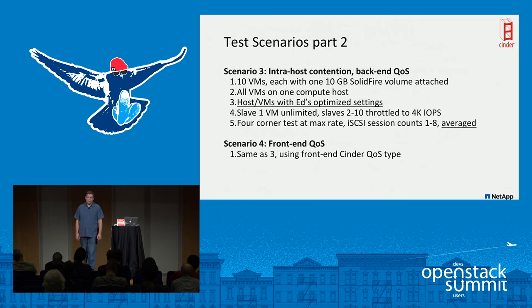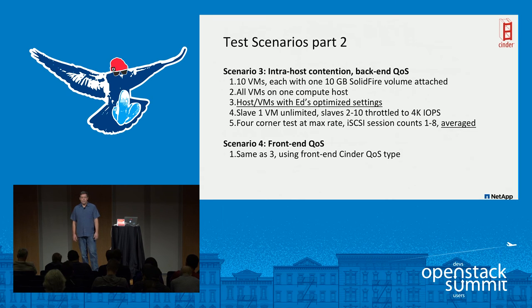For the QoS comparison test, I used a nine-to-one ratio: 10 VMs total with 10GB SolidFire volumes each, all on one compute host — intentionally over-provisioned. I used the optimized host and VM settings Ed mentioned. The scenario: one 'slave one' VM was left unlimited — think of it as an important database application — while slaves two through ten were throttled to 4,000 4K IOPS. I wanted to see how well that one high-priority VM performed while the others were throttled.